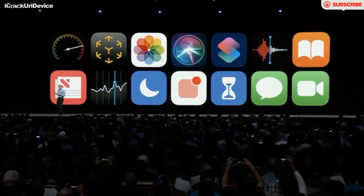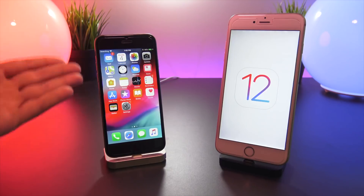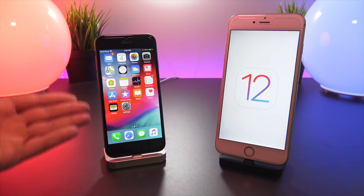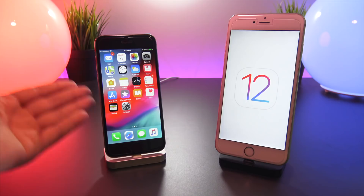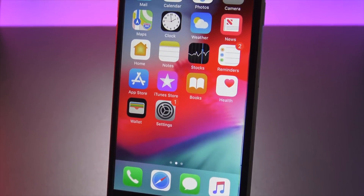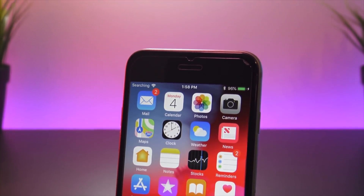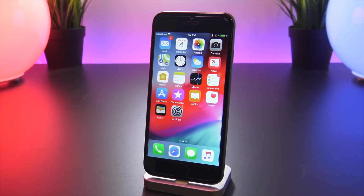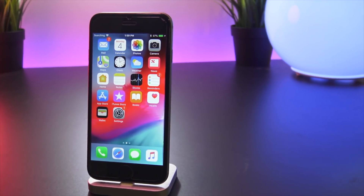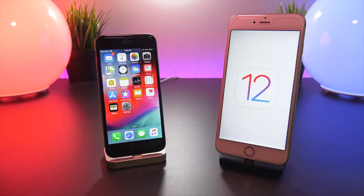Thank you guys for watching my video on the very first beta of iOS 12. That pretty much wraps up this video demonstrating some of the brand new features. There are a couple of features I couldn't demonstrate — animojis since my iPhone X is not running iOS 12, and group FaceTime for lack of friends on the beta. The biggest thing I was looking forward to was the Shortcuts app, which is unfortunately missing from the first beta, so I'll bring updates when that app arrives.